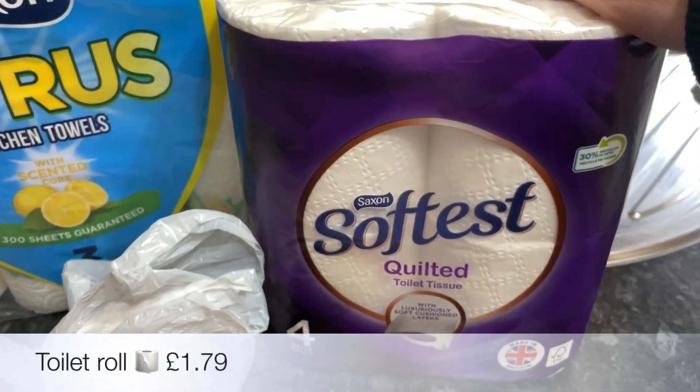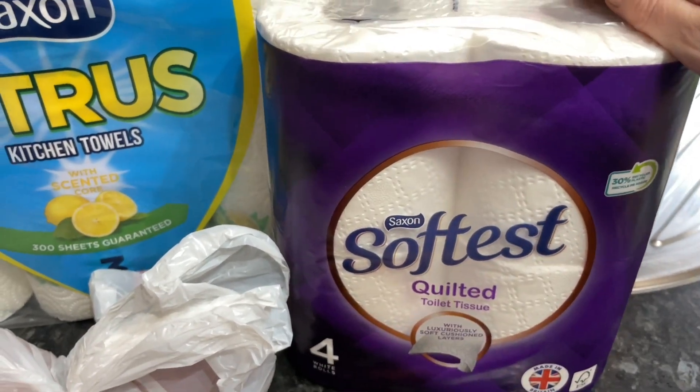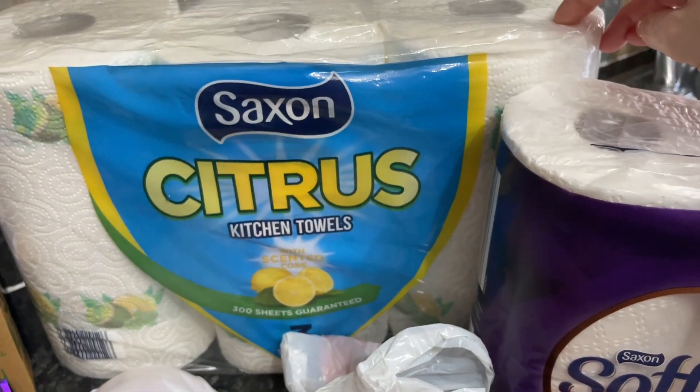Some peanut butter KitKats — I just can't resist this kind of thing for the snack drawer. And some toilet tissue and kitchen rolls as well, which are always great value.